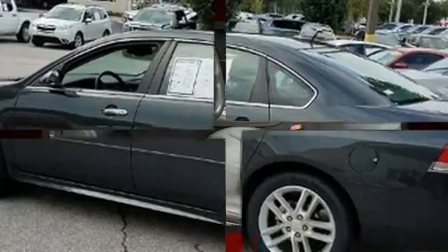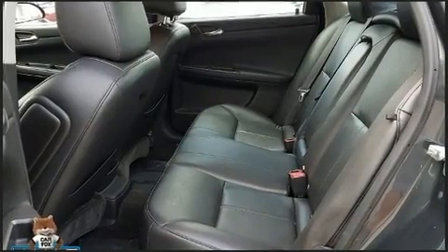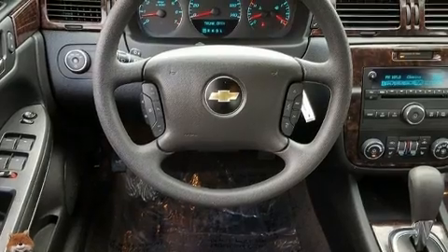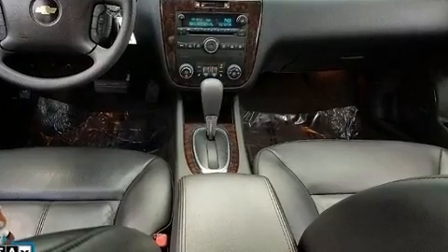It distinguishes itself from the competition with features such as leather upholstery, one-touch window functionality, a trip computer, an automatic dimming rear-view mirror, heated seats, and power front seats. Premium sound drives eight speakers, providing you and your passengers a sensational audio experience.